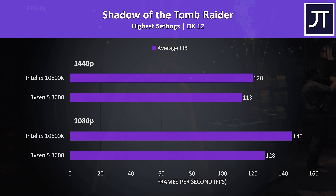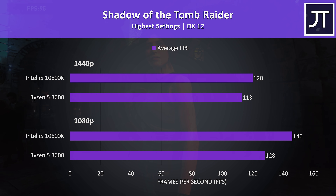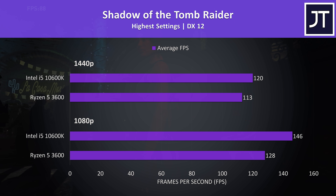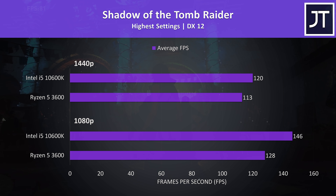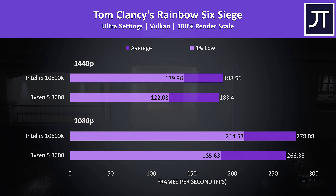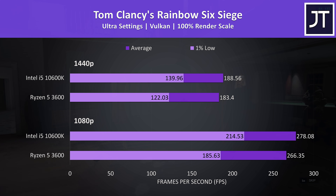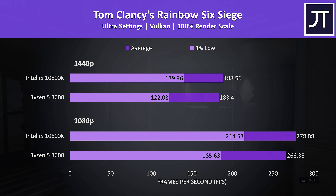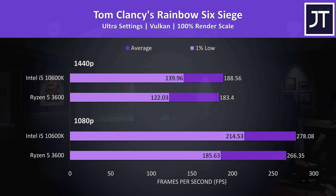Shadow of the Tomb Raider was tested with the game's benchmark tool. There was an above average 14% higher average FPS at 1080p with the i5, lowering down to a below average 6% lead at 1440p, which makes sense as this is more GPU heavy. Rainbow Six Siege was tested with the built-in benchmark using Vulkan — the i5 was just 3-4% ahead in average FPS, however there was a much larger 15% boost to 1% lows.